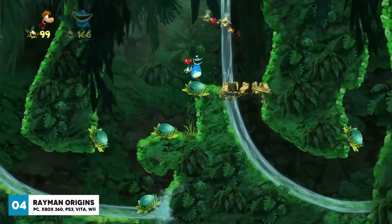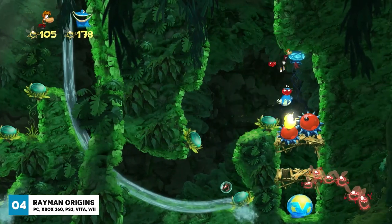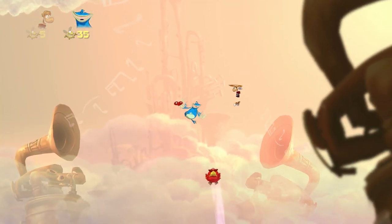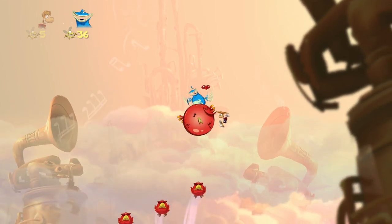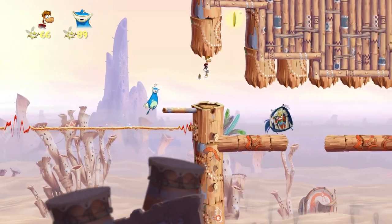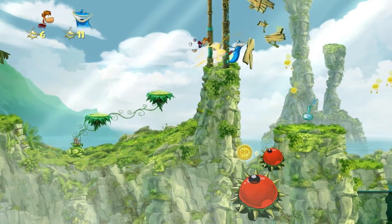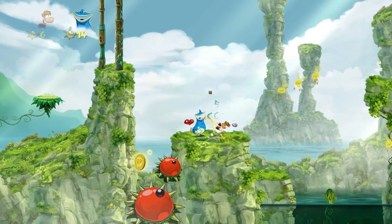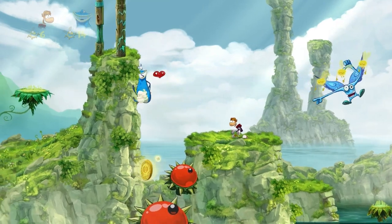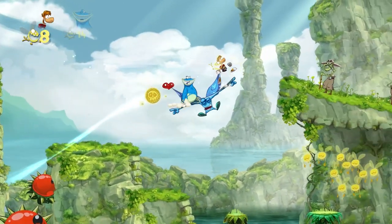Rayman Origins is a superb side scroller that delivers hours of pure fun combined with a good variety of gameplay. You can play as Rayman himself, his best friend Globox, or two Teensies. It's got amazing graphics and catchy music, and the level designs really come into their own when you play cooperatively. Throughout the levels there are plenty of easter eggs — together you can find secret areas and free electoons, collect lums and skull coins, all contributing towards earning medals and trophies at the end of the level.